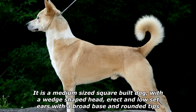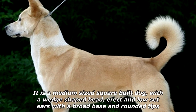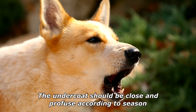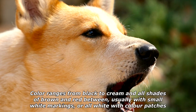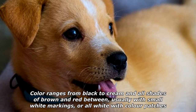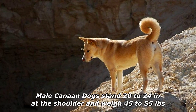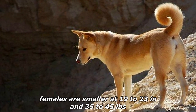The Canaan dog is a wild-type dog in appearance. It is a medium-sized, square-built dog with a wedge-shaped head, erect and low-set ears with a broad base and rounded tips. Its outer coat is dense, harsh, and straight, of short to medium length. The undercoat should be close and profuse according to season. Color ranges from black to cream and all shades of brown and red, usually with small white markings, or all white with color patches. Spotting of all kinds is permitted, as well as white or black masks.